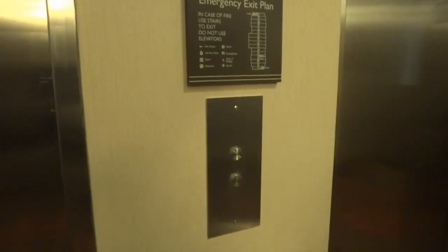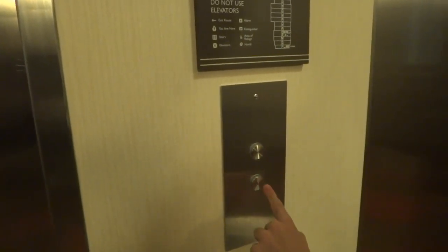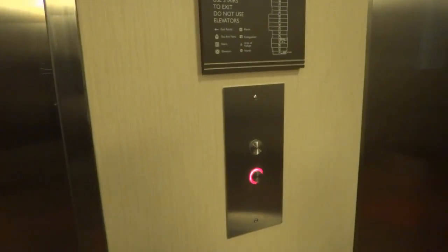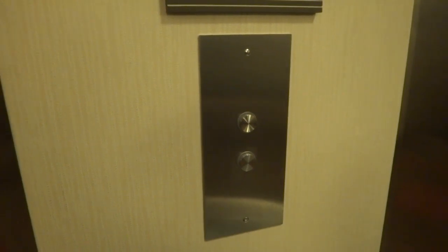This is the elevator at a brand new Hilton Garden Inn in Charlotte, North Carolina near the airport. This place is brand new, just opened this week, like three days ago. That's what they said.